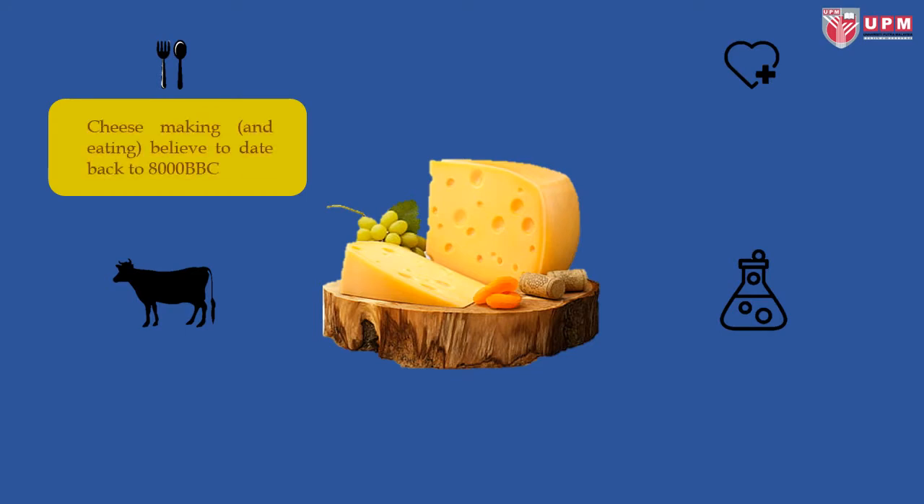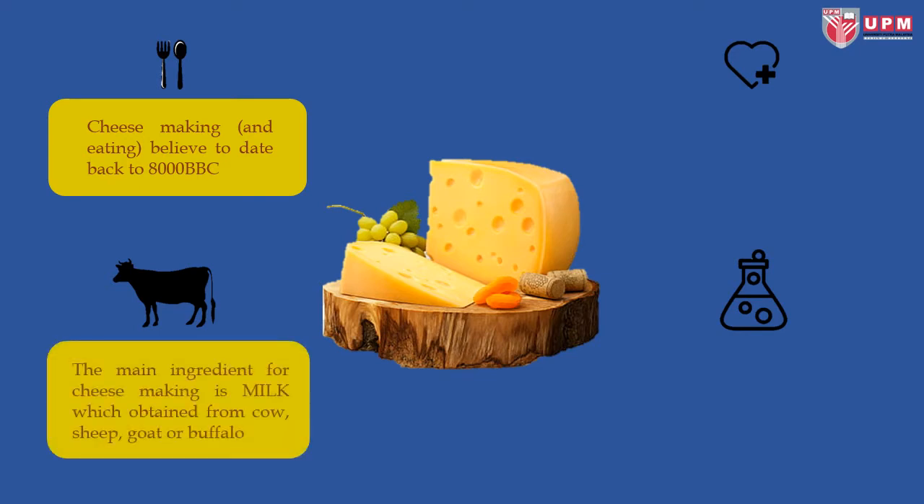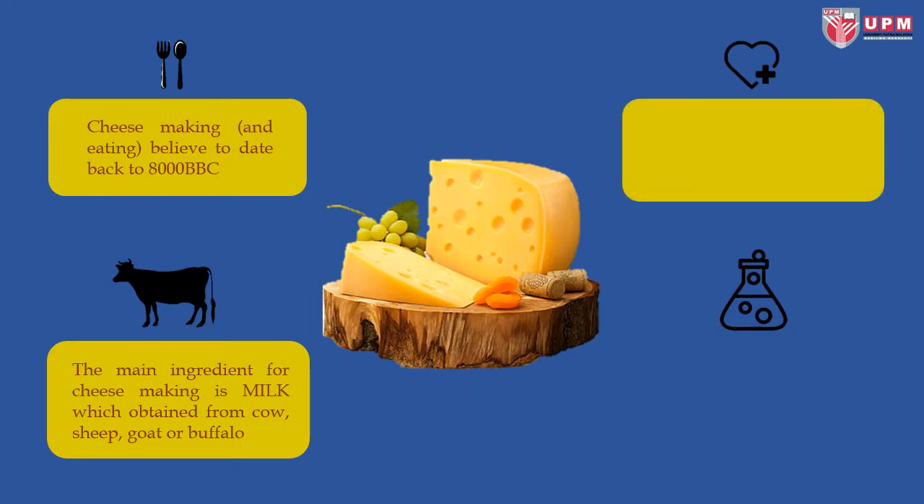Cheese making and eating is believed to date back to 8,000 years before the common era. The main ingredient for cheese making is milk, which is obtained from cow, sheep, goat, or buffalo. Cheese offers health benefits as it is high in protein, calcium, phosphorus, and minerals.